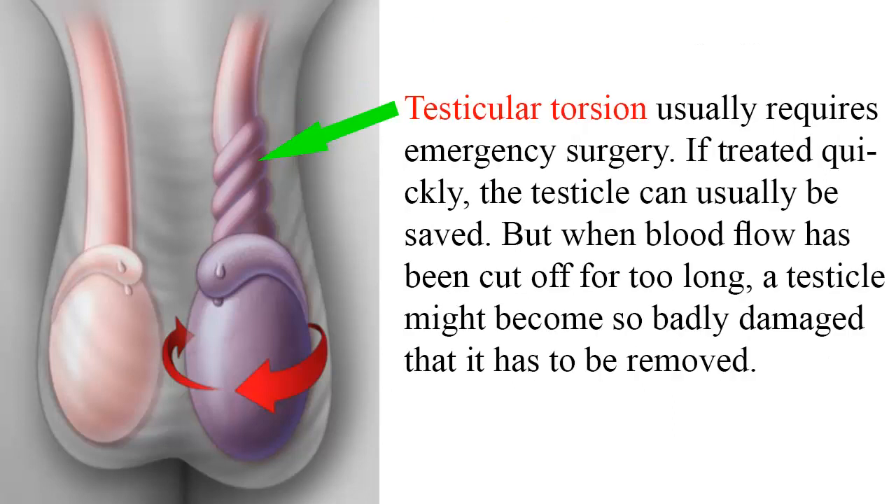Testicular torsion usually requires emergency surgery. If treated quickly, the testicle can usually be saved. But when blood flow has been cut off for too long, a testicle might become so badly damaged that it has to be removed.